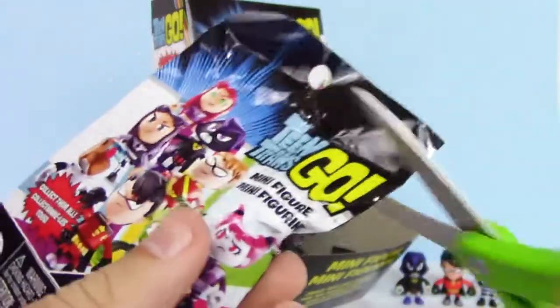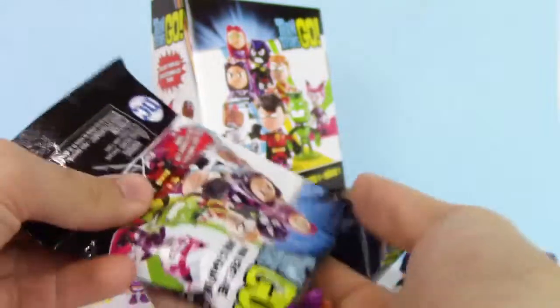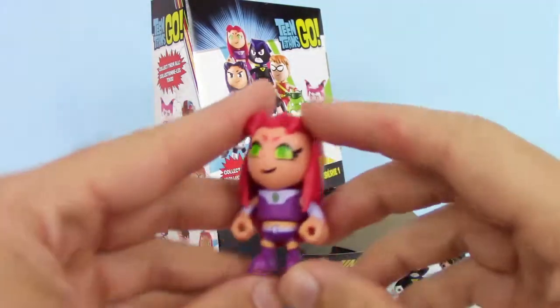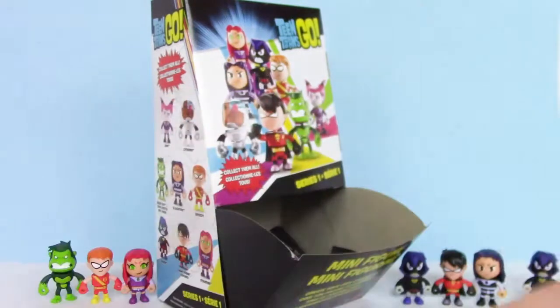Up next we have this one — hopefully another new one, we almost have the complete set. Looks like another duplicate. We got Starfire. I like Starfire too — very funny character.